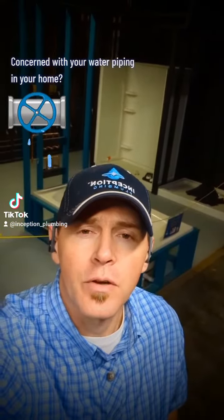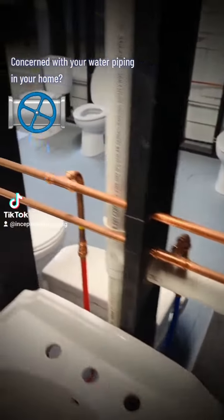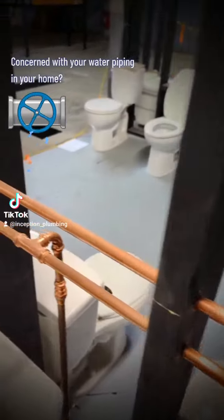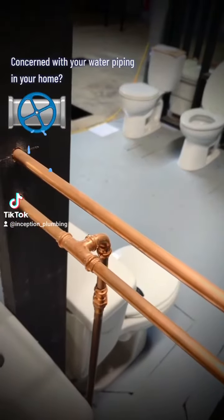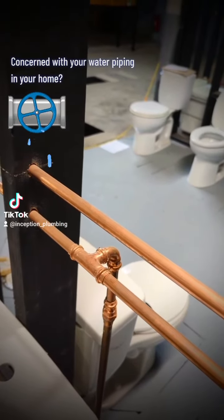Are you concerned with the piping in your home? A really common type of pipe you'll see is copper tubing. These have press fittings or sweat fittings. This is a great solution — if you have this in your home, you have nothing to worry about.